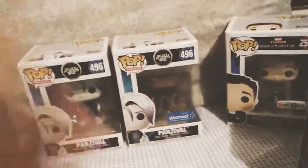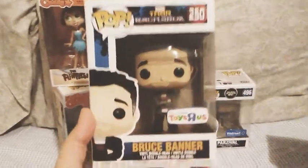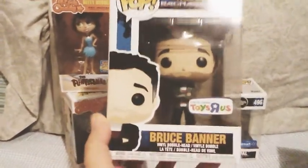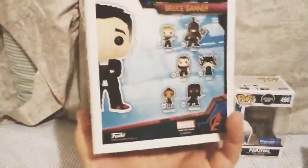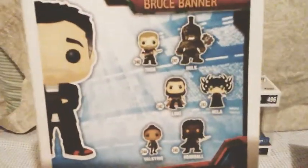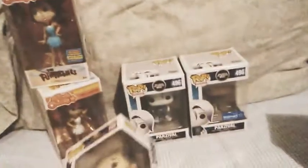I'll start out with my Marvel pops. Right here I have Bruce Banner from Thor Ragnarok. I still haven't seen Thor Ragnarok so I don't really know how this comes into play, but I did not have a Bruce Banner pop yet. Toys R Us is going to be gone, so I figured I should probably go ahead and buy it because I don't know if Toys R Us exclusives are going to go up in price or not. Here are the other pops that were in the line — these are all the ones that are not exclusive. So that is Bruce Banner.